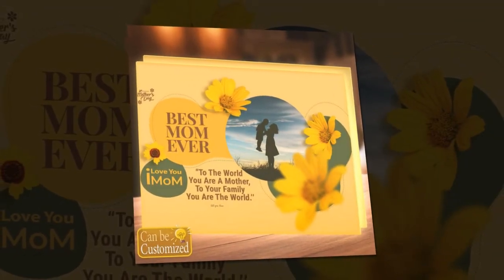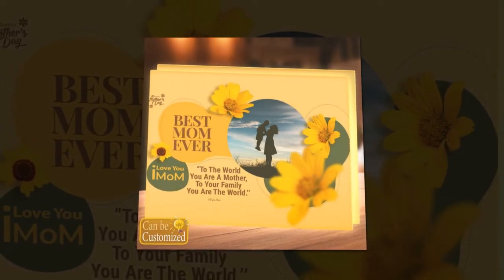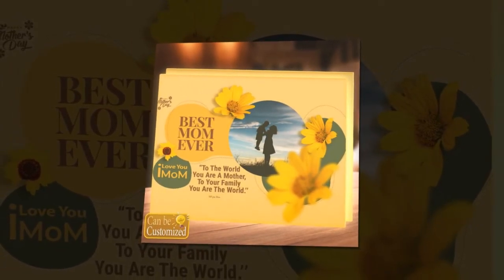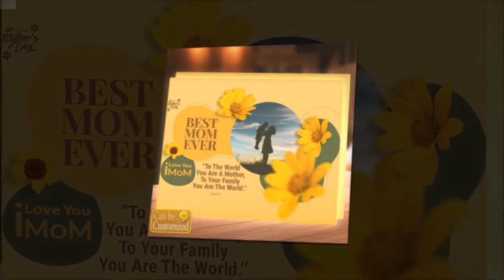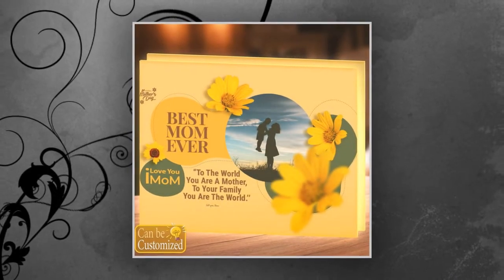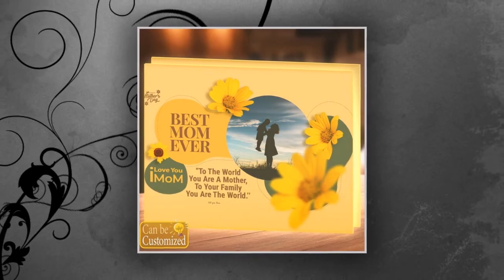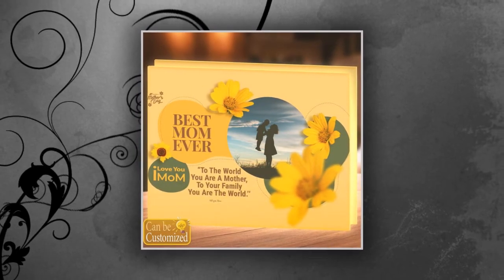A gift beyond compare — imagine the delight on your mom's face as she unwraps a personalized nightlight, meticulously designed to reflect her unique essence and the depth of your appreciation. Whether it's for a family reunion, a birthday celebration, or just a spontaneous gesture of love, this gift is guaranteed to leave a lasting impression and serve as a daily reminder of the bond you share.